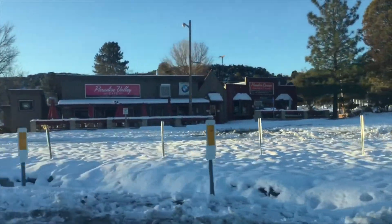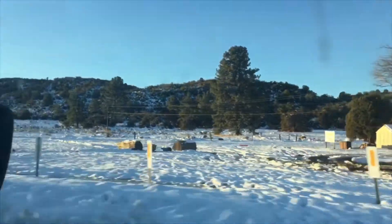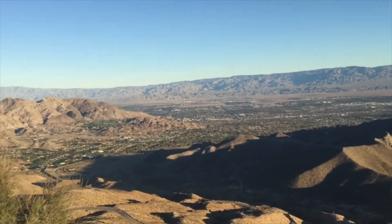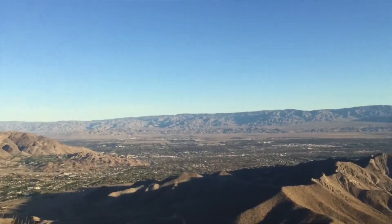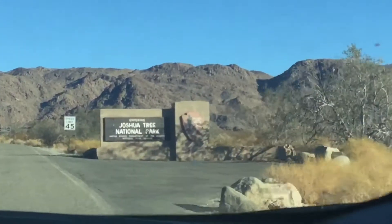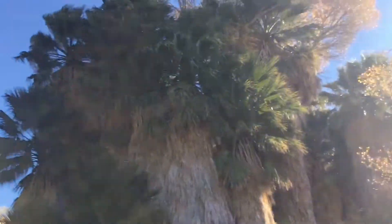This is more snow than I thought this place was gonna get. Oh, wow. We just stopped at this very nice, pretty little lookout right here. Those mountains up there — that's kind of where Joshua Tree is — and this is all the Palm Springs area. We also got a lot of snow up in those mountains. Oh wow, that's pretty.